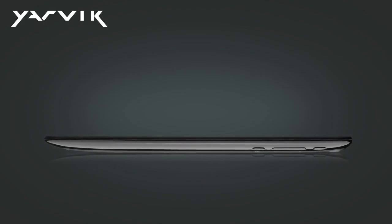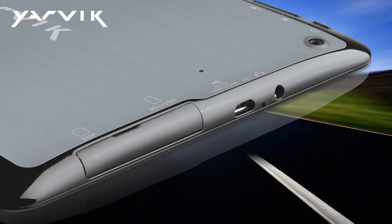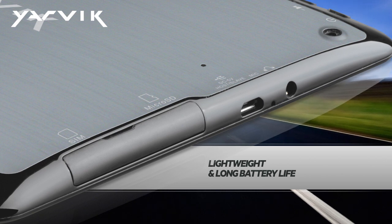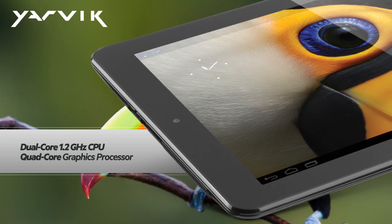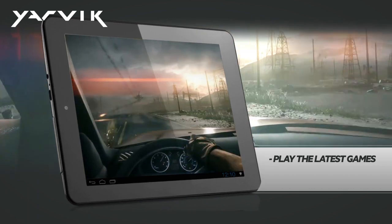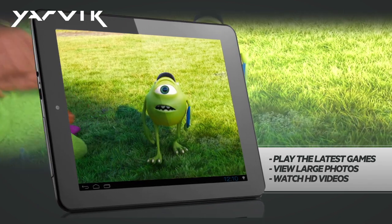The Exenta series is designed with high performance and mobility in mind. Lightweight and long battery life on the one hand, and on the other hand, lightning-fast dual-core processors and quad-core graphics chips provide optimized power while playing the latest games, viewing large photos, and watching high-quality HD video.